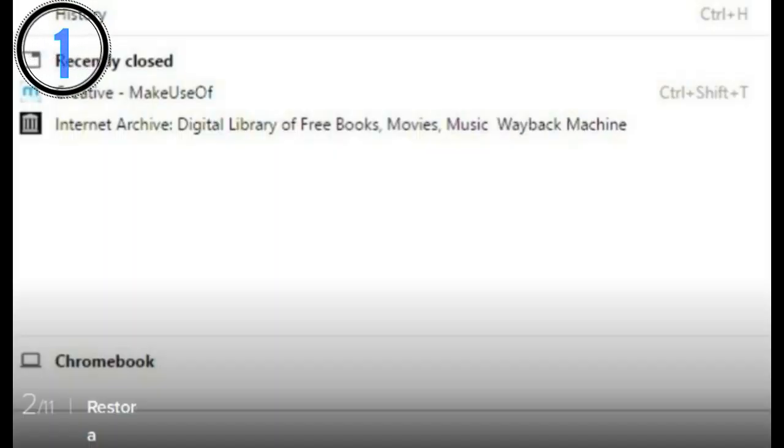1. We've all closed a tab by accident. It's annoying, especially if you'd gone down an internet-sized rabbit hole and weren't sure what site you were even on. In the past, you'd have to navigate to your browser's history and reload it from there, though most browsers now offer a recently closed tabs list. Did you know there is an even faster way? Just press Ctrl+Shift+T and the tab will magically reappear. You can use the shortcut multiple times to open a succession of your closed tabs.